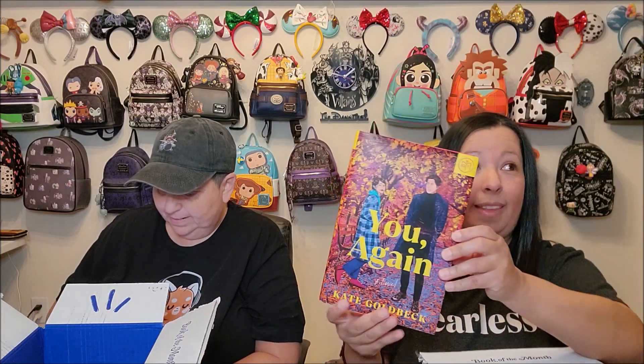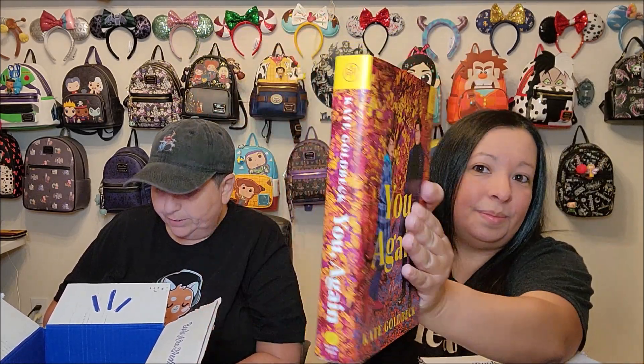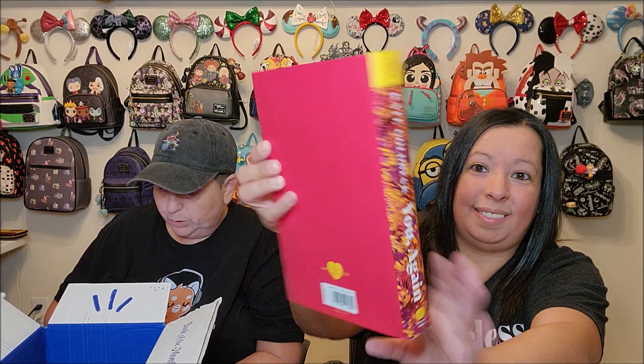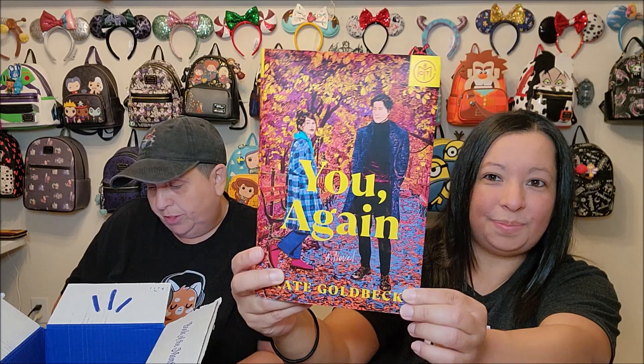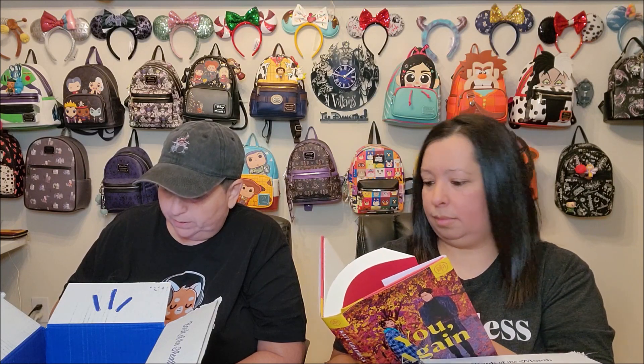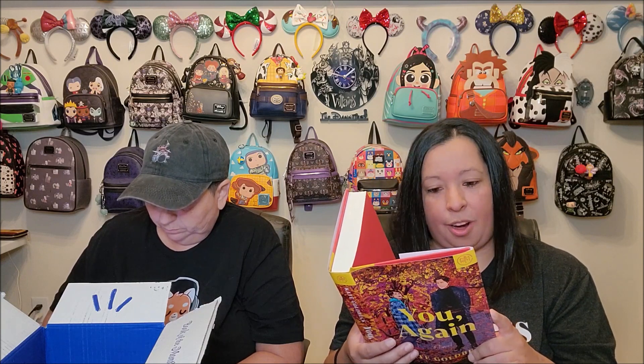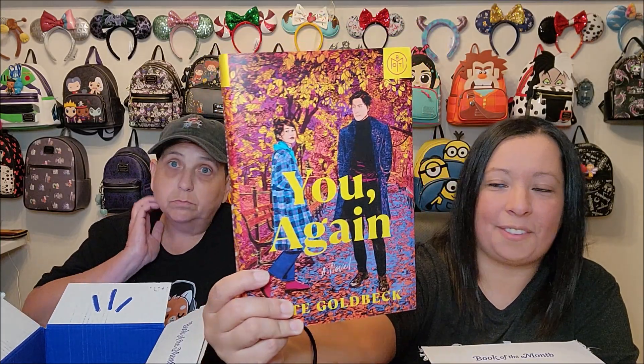My book pick this month is You Again by Kate Goldbeck, and this is one that I picked because of the cover — it's so fall and it is so beautiful. This is a debut as well. In this winsome ode to New York City and second or third chances in love, an unlikely pair learn how to do a trust fall right. It's 400 plus pages, multiple viewpoints, salacious, and LGBTQ+ themes. Inside it says, 'Can they stop hating each other long enough to fall in love?' I heard this being compared to When Harry Met Sally. So this will be really fun, and I believe it's a romance.